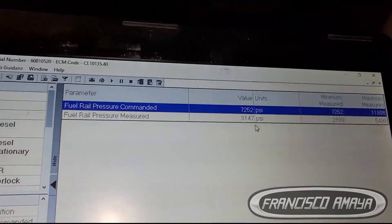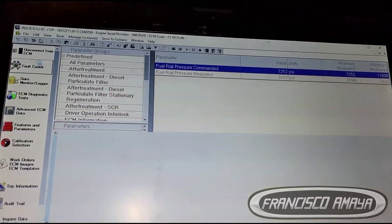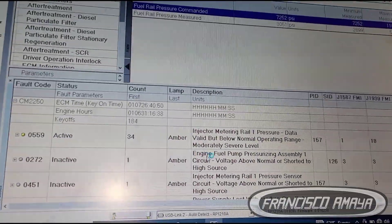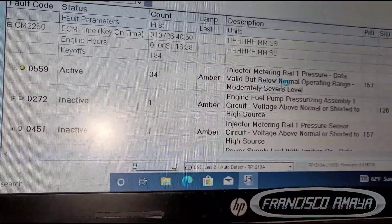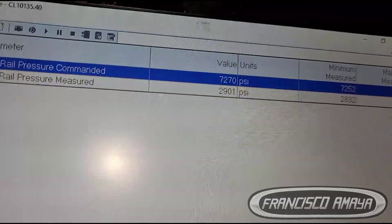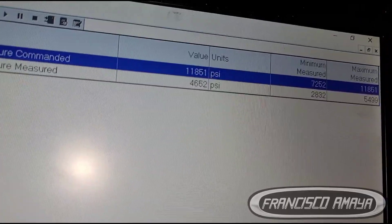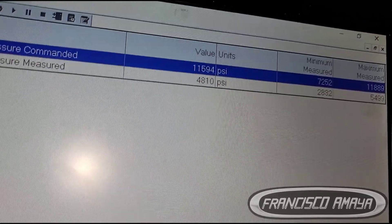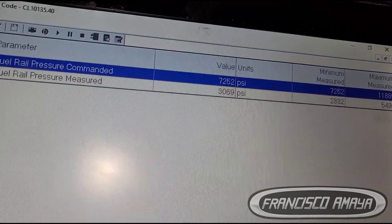That is not good, and that is the reason why the computer is calling this fault code right here. Now it's active — the fault code is active, saying that the pressure is below where it should be. It's not raising up like it's supposed to. When we hit the gas, it's supposed to stay about the same amount, but it's not getting there — it's just staying low.